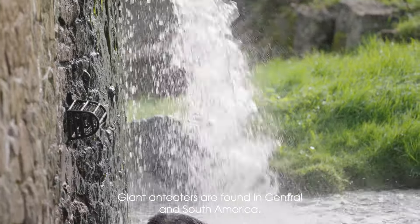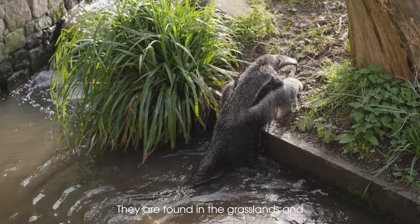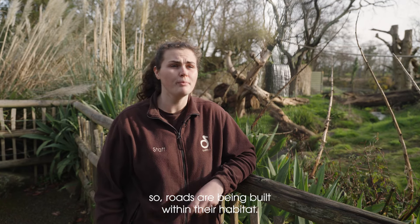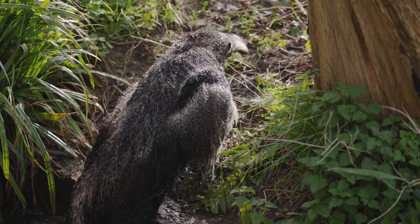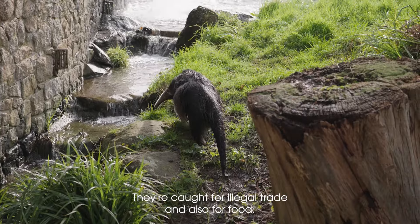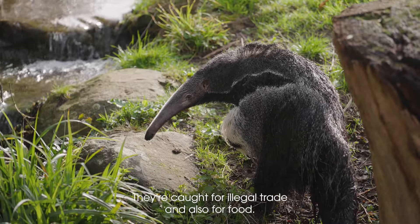Giant anteaters are found from Central and South America. They are found in the grasslands and unfortunately there's a lot of fires there and a lot of agricultural encroachment, so roads are being built within their habitat. Unfortunately, giant anteaters are actually classed as a pest. They're caught for illegal trade and also for food.